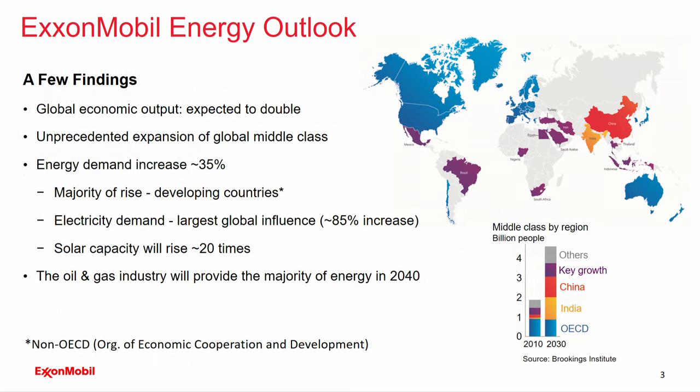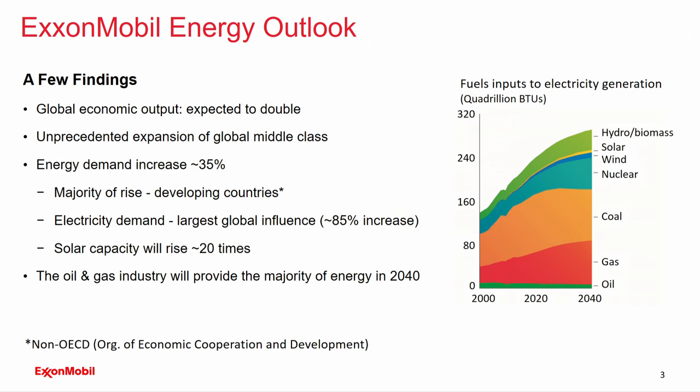Here are a few of the findings. Economic output is expected to double by 2040. There's going to be a very large expansion of the middle class. Energy demand will be up by 35 percent, with the majority of the rise in developing countries — like China and India, which will make up a large part of the demand. Electricity demand, due to this global rise in the middle class, will be quite substantial, providing the largest global influence on energy demand. The predicted trends show increasing use of natural gas and nuclear, and diminishing use of coal.